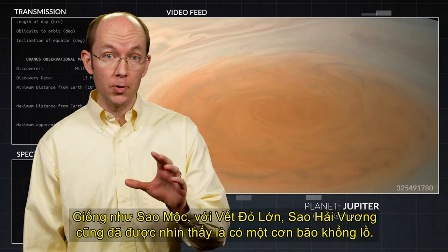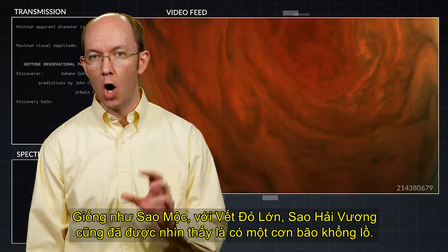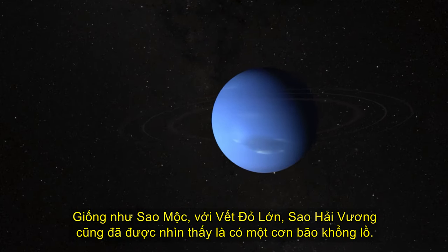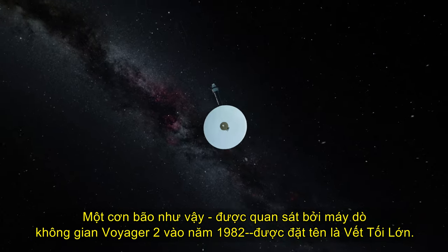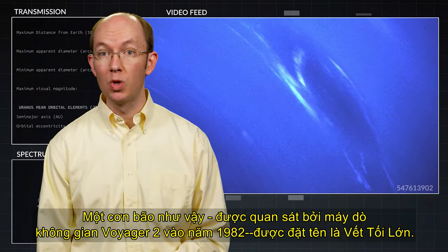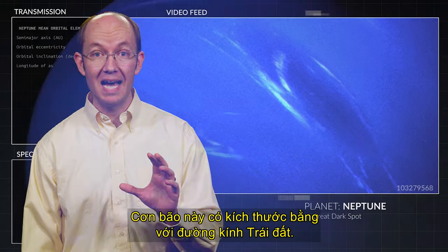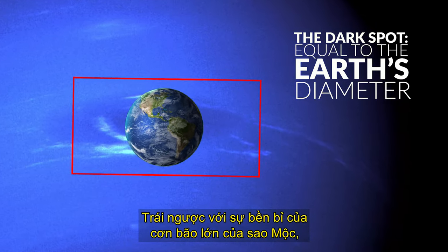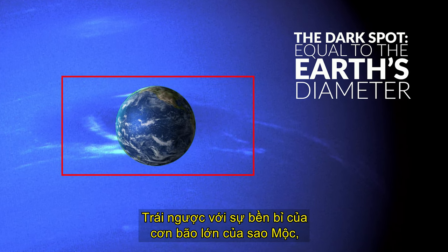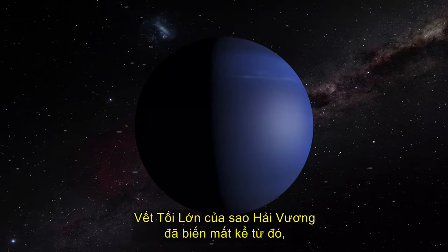Like Jupiter with its Great Red Spot, Neptune also has been observed to host a giant storm. One such storm, observed by the Voyager 2 space probe in 1982, was named the Great Dark Spot. This storm had a size equal to Earth's diameter. In contrast to the persistence of Jupiter's large storm, Neptune's Great Dark Spot has since disappeared.